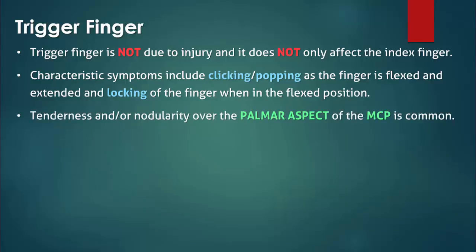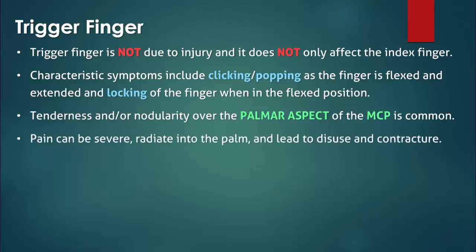Tenderness and nodularity may be noted over the palmar aspect of the metacarpophalangeal joint in the palm. The pain may be exacerbated by passively extending the affected finger. There is usually full range of motion, but if pain results in disuse then it can lead to contracture.